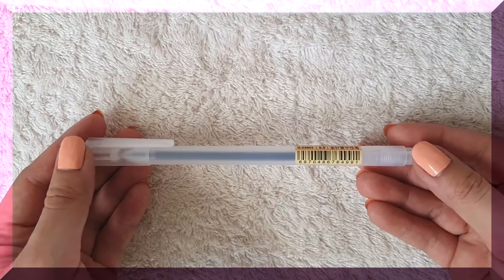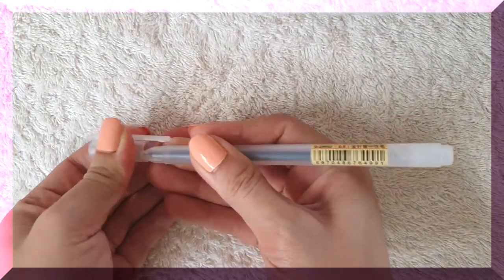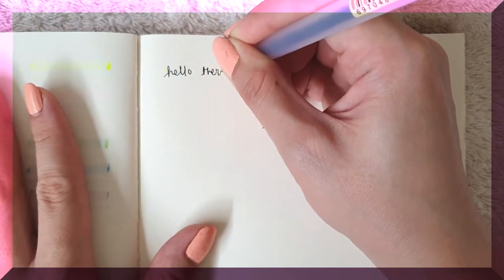The next things I'll be showing you are the pens. I got three pens — they're all the same. It's a black gel ink pen and the tip is 0.5. Let's try out the gel pen.